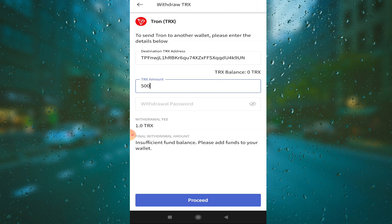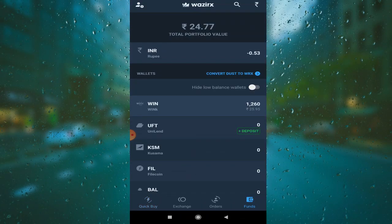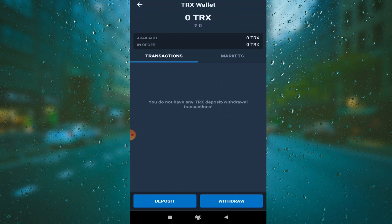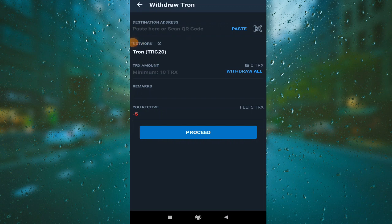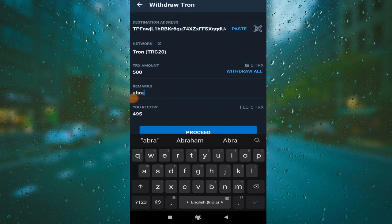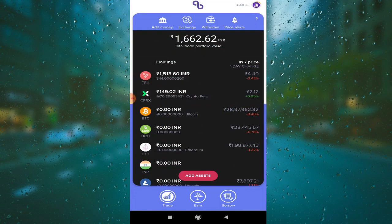Within 2 minutes you will transfer to any application. You will find the same option — search TRX, click here, and withdraw. For the withdrawal, copy the destination address from the application and paste it. It takes about 5 minutes to write the address. Then proceed, click here, enter your phone number OTP, and within 2 minutes your TRX will be deposited.